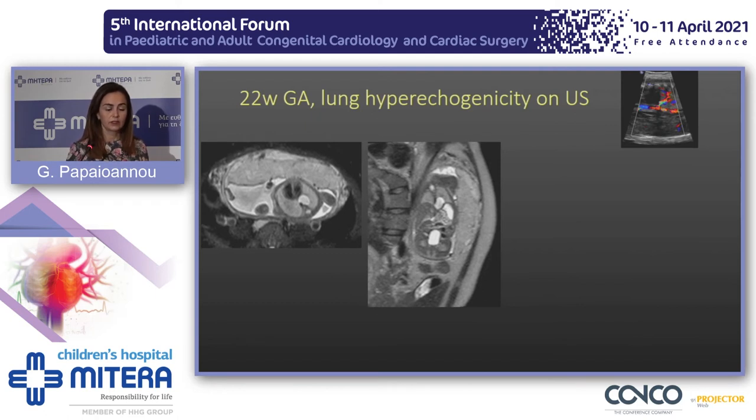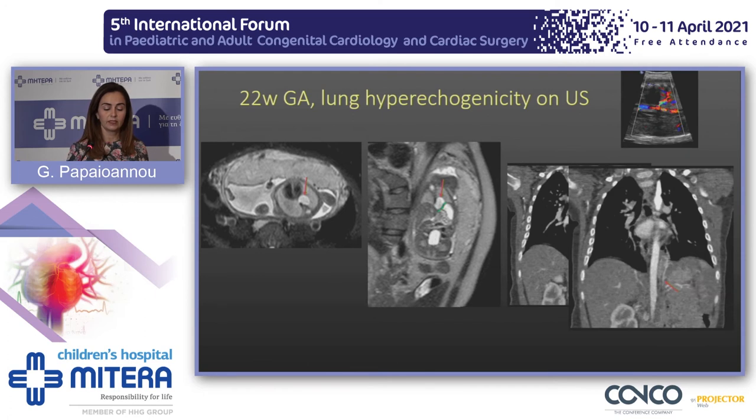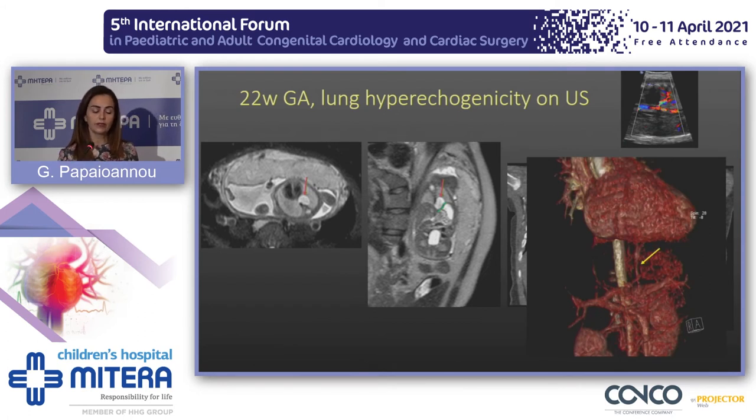Another fetus with hyperecogenicity in the lung and a feeding vessel on ultrasound: MRI confirmed an abnormal lung lesion at the lower part of the lung, which depressed the hemidiaphragm. We didn't identify a feeding vessel antenatally, but when the baby was born and CT was performed, a fine feeding vessel coming from the celiac axis was identified and confirmed on VRE formats — that was a sequestration.